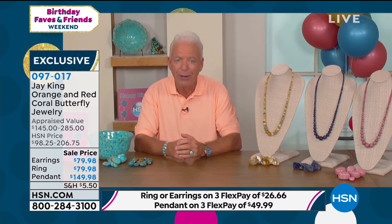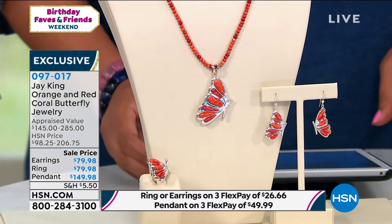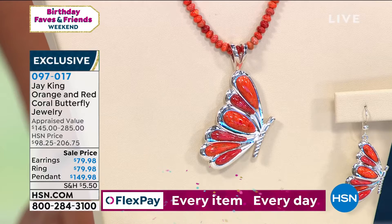In 44 years of doing this, do you know how many butterflies I've designed? Butterflies, crosses, hearts — just like anything, after a while you get designer's block and you find yourself doing the same old stuff over and over.